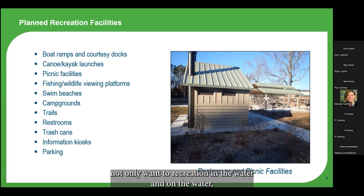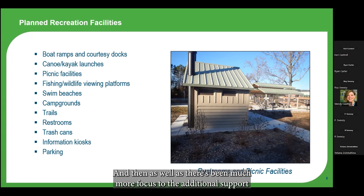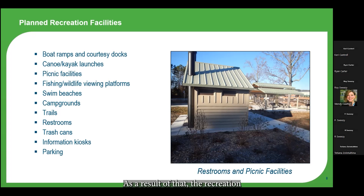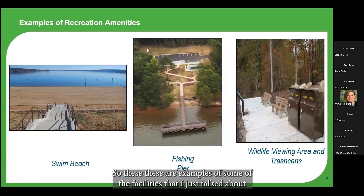As recreational use and demand has grown, it now includes more than just fishing and boating. People want to recreate not just in the water and on the water, but near it — and there's demand for adjacent recreational opportunities and additional support amenities. Common improvements include restrooms, fishing and wildlife viewing platforms, picnic facilities, and larger facilities such as swim beaches and campgrounds. Ultimately these improvements create not only better access to the water but a more diverse user experience — essentially, you don't have to have a boat to enjoy the lake.